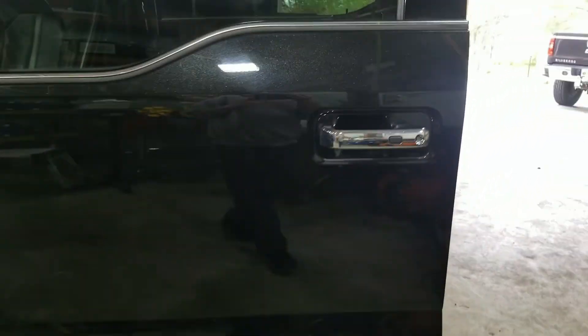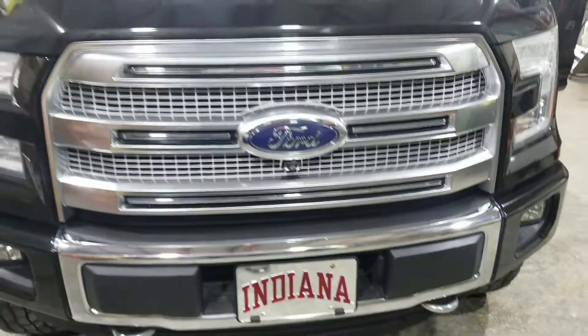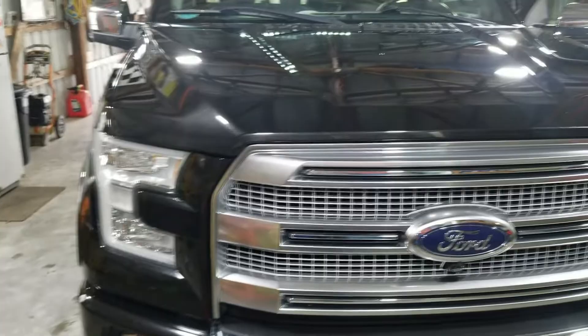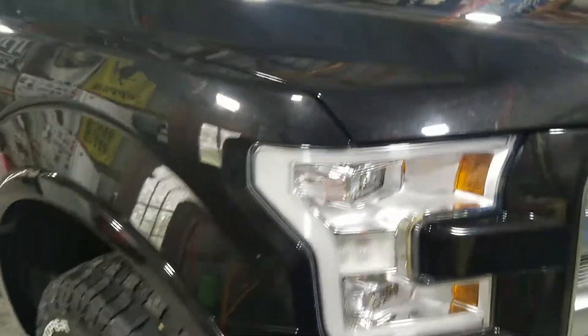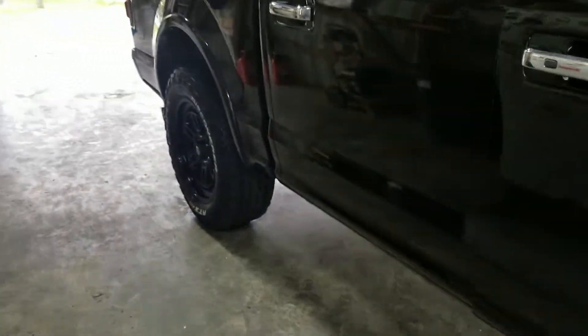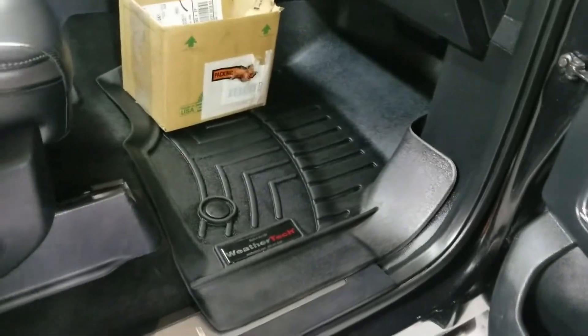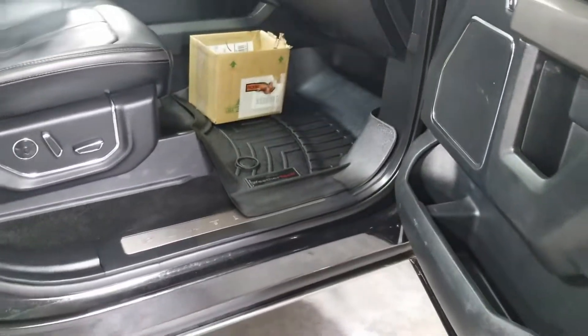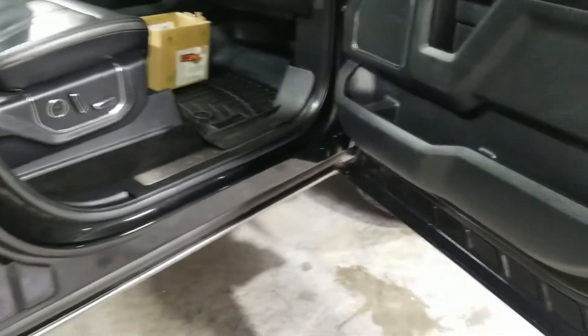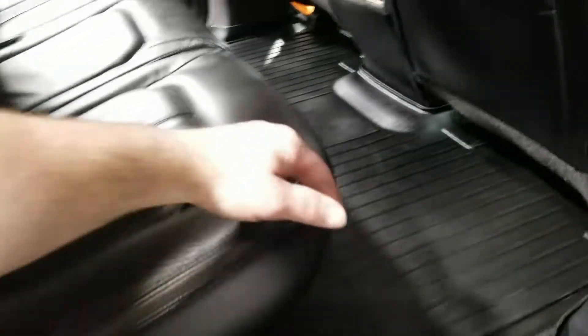We didn't do an engine on this because the customer didn't necessarily talk to me about doing the engine. There's no polishing done — this is just getting it cleaned, sealed, everything cleaned up on the inside. We did do the thing I normally do when I have WeatherTech floor mats, and if you remember how rough they were before, well they look a lot better now. I haven't had a complaint yet, so definitely let me know what you think about it.